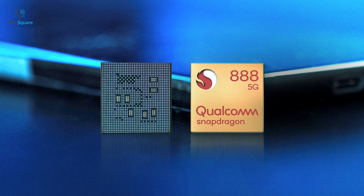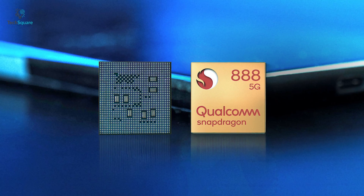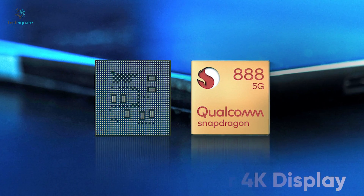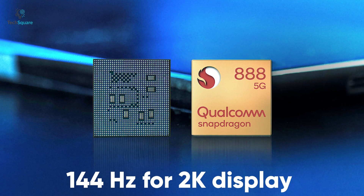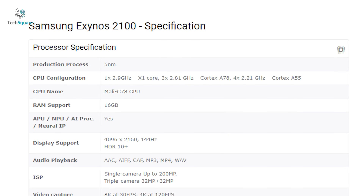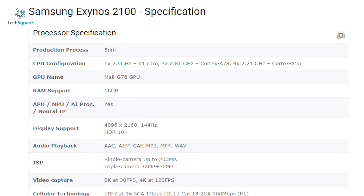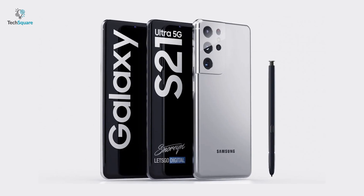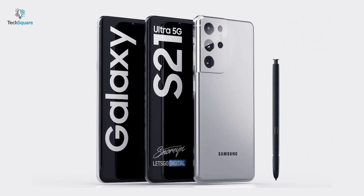On the display side, the Qualcomm Snapdragon 888 supports a 60Hz refresh rate for 4K display and 144Hz for 2K display. But rumors about the Exynos 2100 say that it will support 144Hz refresh rate even at 4K display — the truth will be revealed with the launch of the next flagship phones.